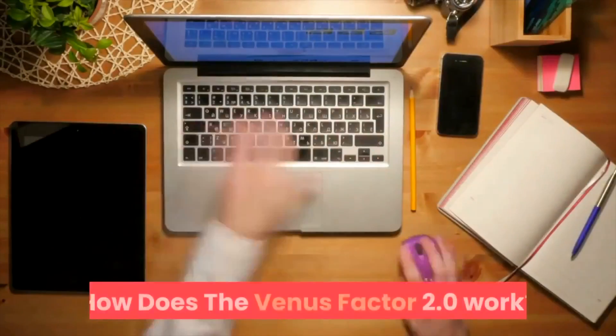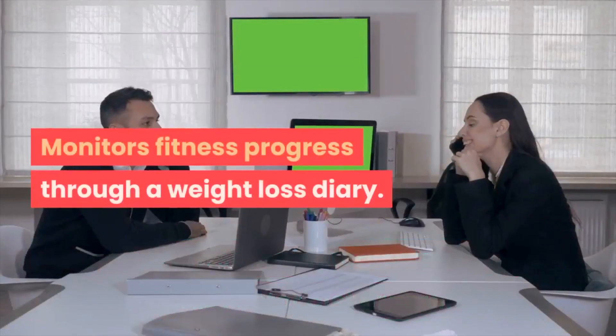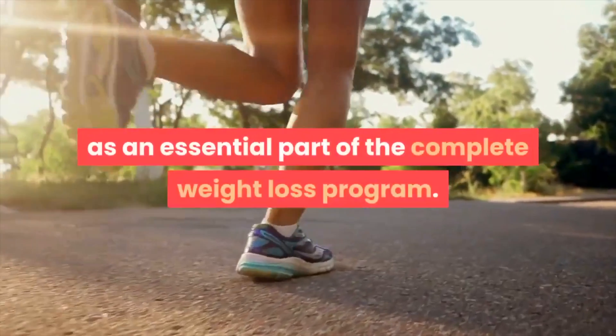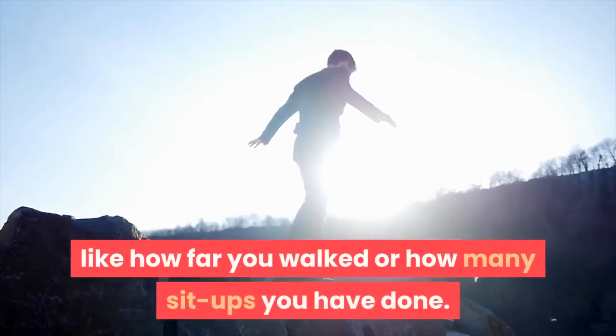How does the Venus Factor 2.0 work? Here are some ingredients of the Venus Factor diet program. It monitors fitness progress through a weight loss diary. It also indicates exercise as an essential part of the complete weight loss program, and provides more motivation by showing you things like how far you walked or how many sit-ups you have done.